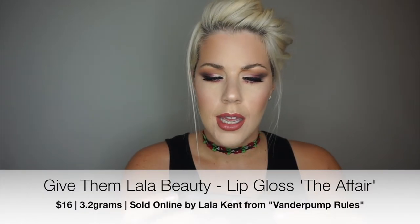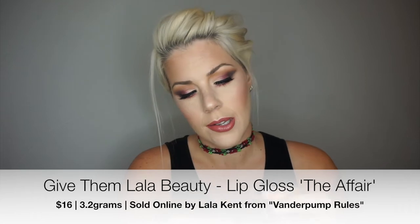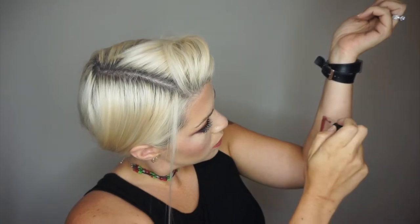The next thing I got is a Give Them Lala Beauty lip gloss. The color is called 'The Affair' — the packaging is pretty, like a little ombre moment. I've never heard of them before; must be an indie brand. The color is like a dark nude — really full coverage, not like a traditional gloss that's colorless. This is definitely one you could wear on its own. It smells kind of like cupcakes but also a little like Play-Doh. I'll wear it for sure.